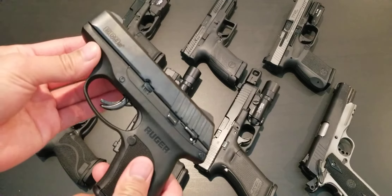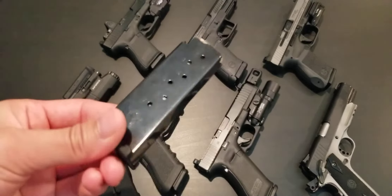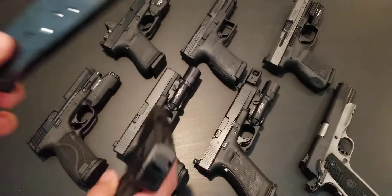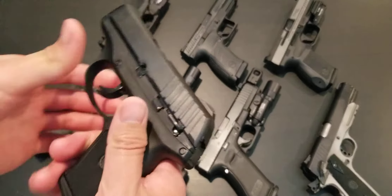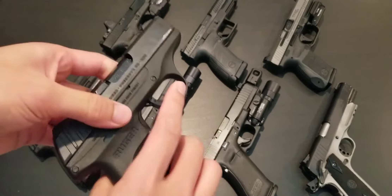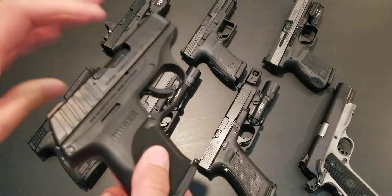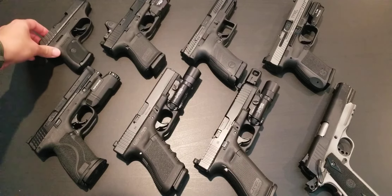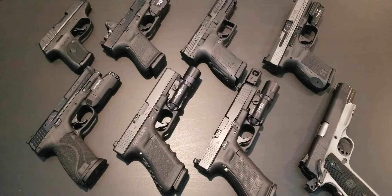We'll start off with some of the smaller concealed carry handguns. This is the Ruger EC9S, in 9mm. It holds seven rounds in the magazine and then one in the chamber. It shoots decently well — I've not had any problems with it. It is very small and easy to conceal. But with smaller handguns chambered in the same caliber as a bigger handgun, you're going to get more recoil, so it's going to be a little harder to control. The sight radius isn't as long on them either.